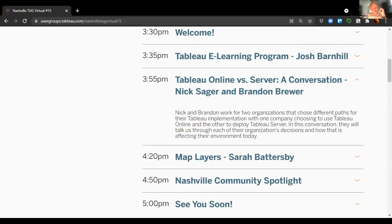Moving to the next segment: Tableau Online versus Server, a conversation with Nick Sager and Brandon Brewer. Welcome everyone to the Sagely Brews podcast, podcasting live through Nashville Tableau User Group number 15. This is our first episode and a live episode.